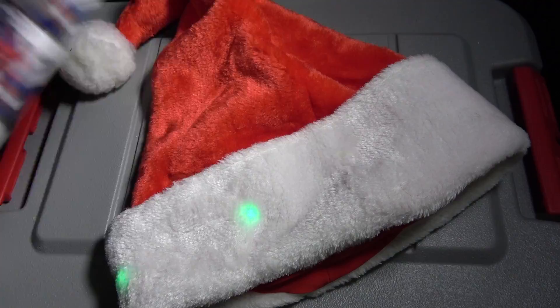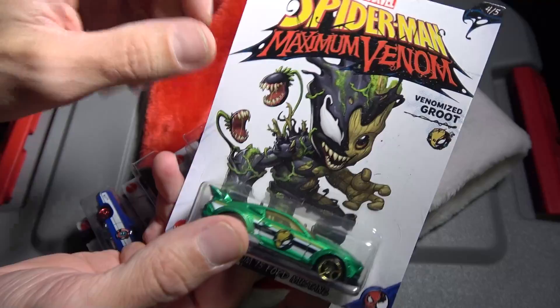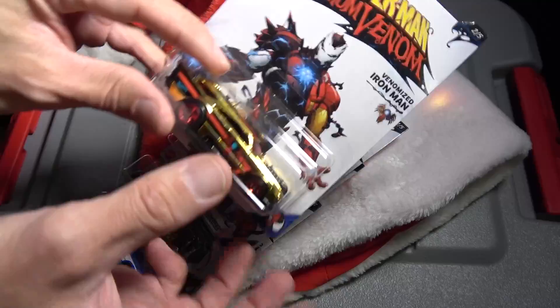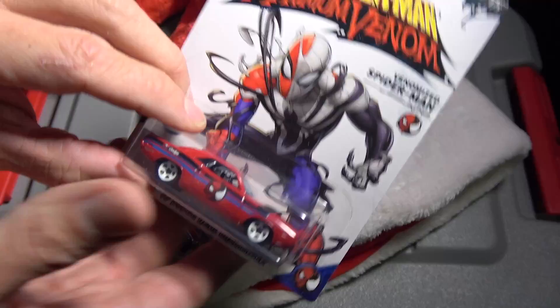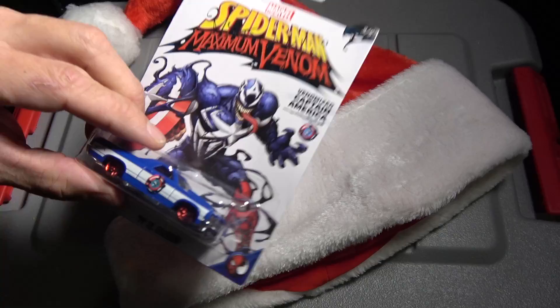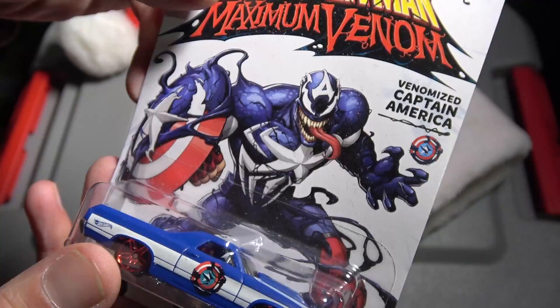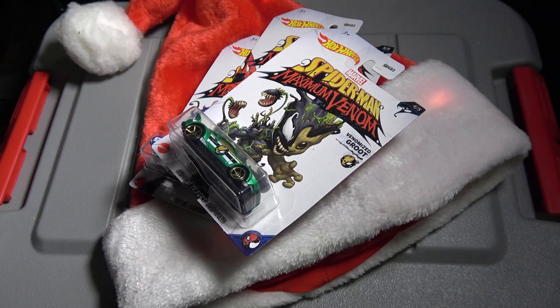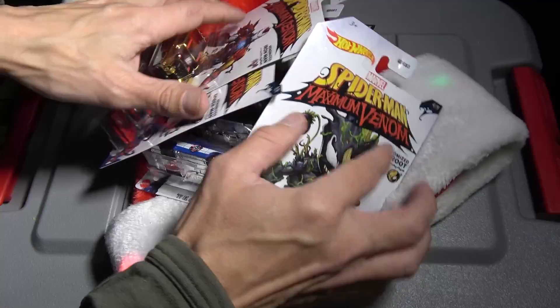I picked up this set right here — it's a set of five. Check that out, we've got five Venomized cars. We got the Spider-Man Maximum Venom, obviously Groot — he's got a custom 2015 Ford Mustang, that's really cool. This is a numbered set. We've got Iron Man, Spider-Man, Doctor Strange — look at that Venomized Doctor Strange. All of these cars were like a dollar twenty-five at Walmart and they would make a perfect stocking stuffer.